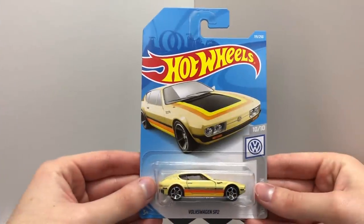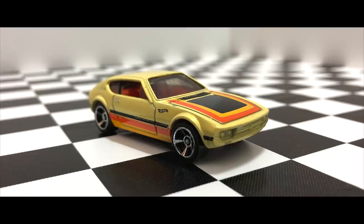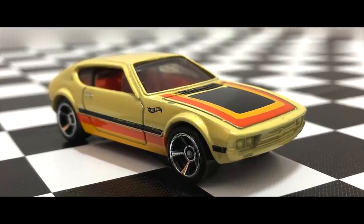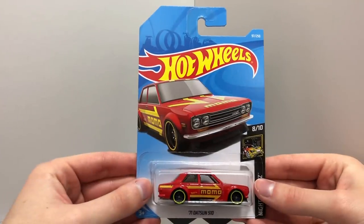The Volkswagen SP2. The Red Momos 71 Datsun 510.